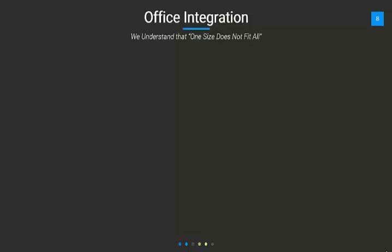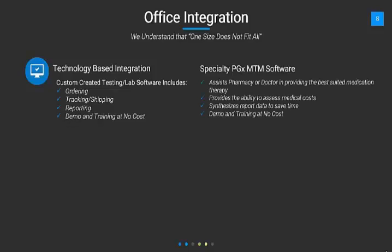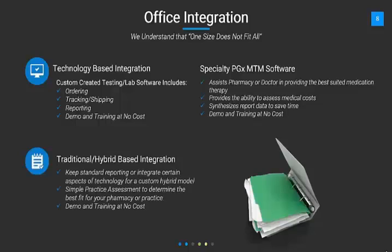Office integration — we understand that one size does not fit all, just like pharmacogenomics. We have technology-based integration: custom-created technology lab software that includes ordering, tracking, shipping, reporting, and everything at no cost to you. Specialty PGX MTM software assists the pharmacy or doctor in providing the best-suited medical therapy, synthesizes report data to save time, and is also at no cost. Traditional types of reporting are available too, and we can provide demos for you to better understand the platform.